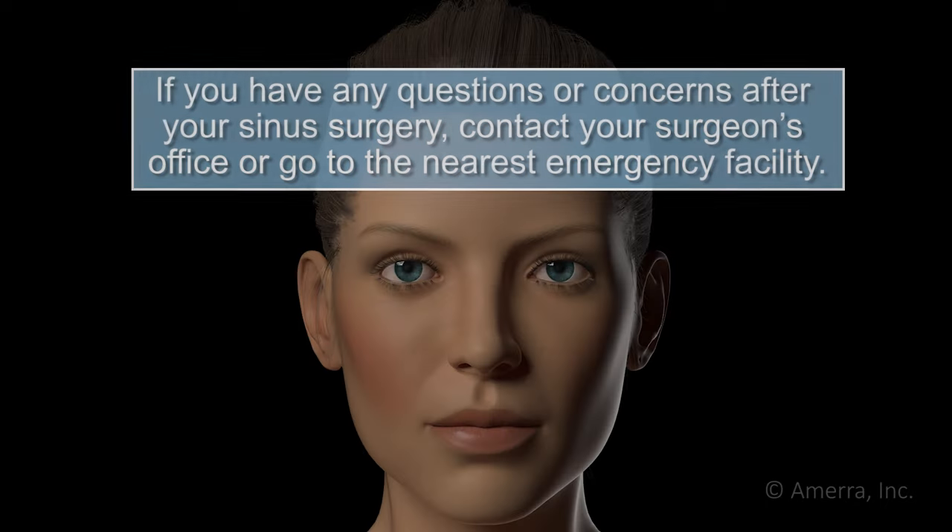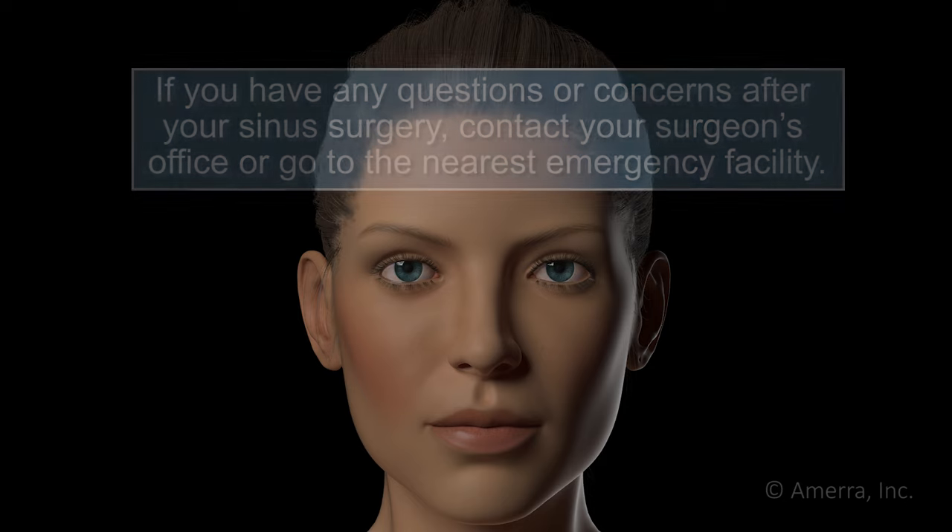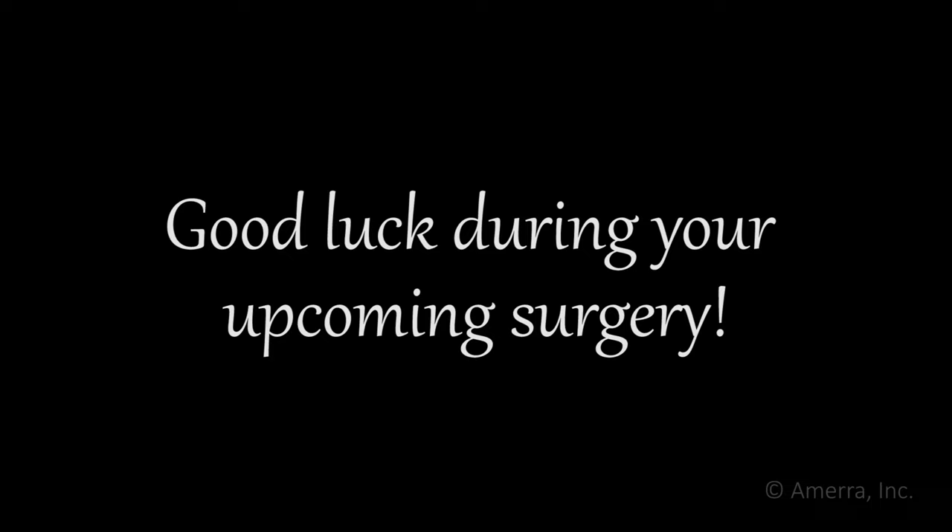If you have any questions or concerns after your sinus surgery, contact your surgeon's office or go to the nearest medical emergency facility. Good luck during your upcoming surgery.